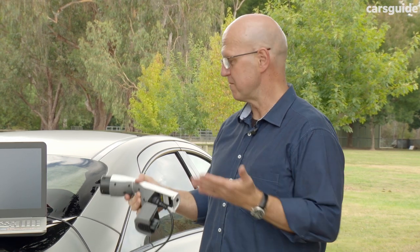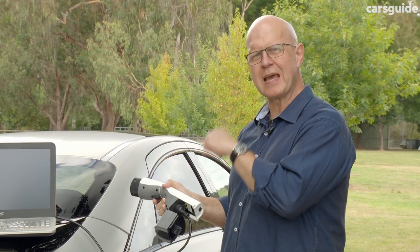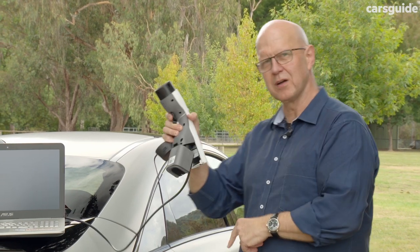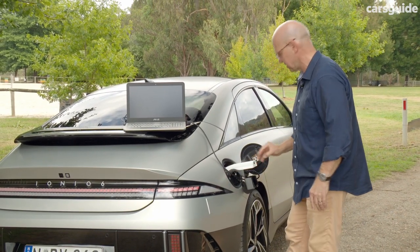When it comes to charging devices with the car's battery, the V2L function means you can use the car itself as a power source. There's a 3-pin outlet at the lower part of the back seat inside, and outside, an adapter lets you plug in and start charging.